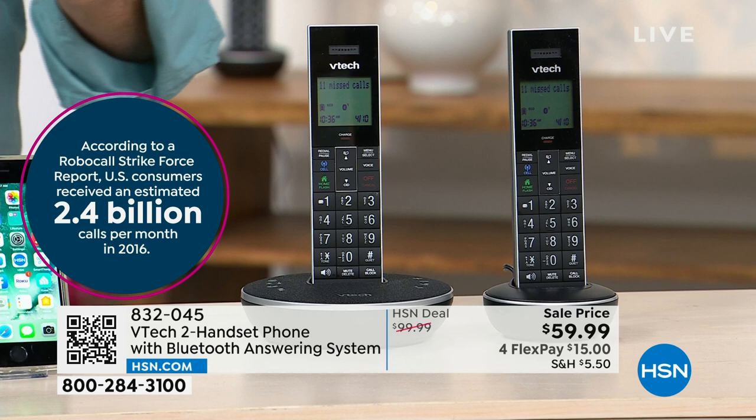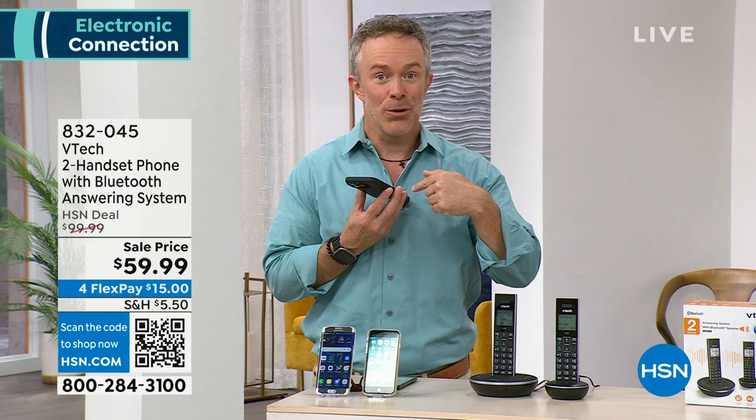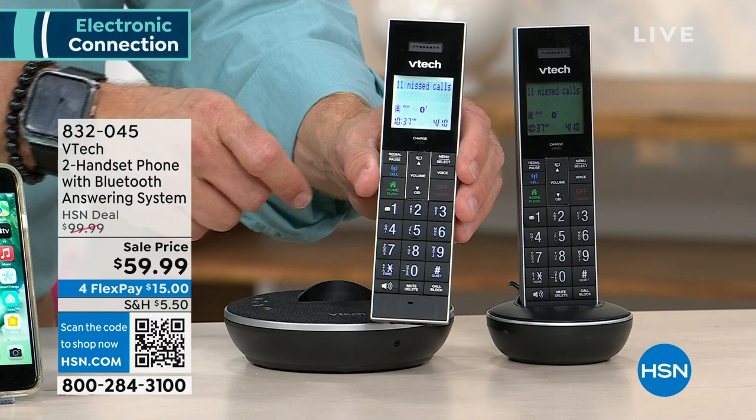The number you are calling is being screened by Smart Call Block — it's blocking those calls, not getting through, not bothering dinnertime. Call blocking is not new, but normally it has to ring, I have to answer it, and manually block it. This will pre-block and pre-screen, giving us sanity and peace of mind. That's the VTech difference — remember high definition audio and DECT 6.0 technology for better range.